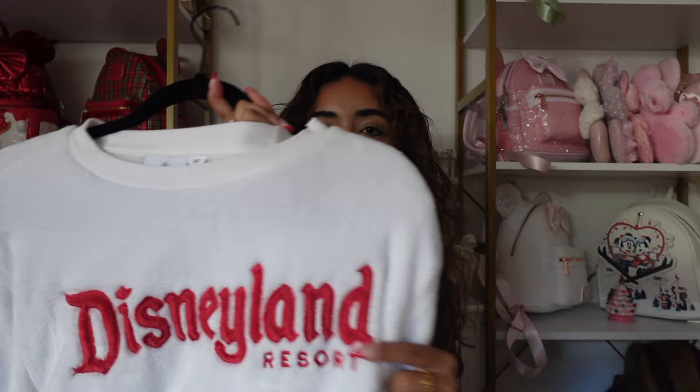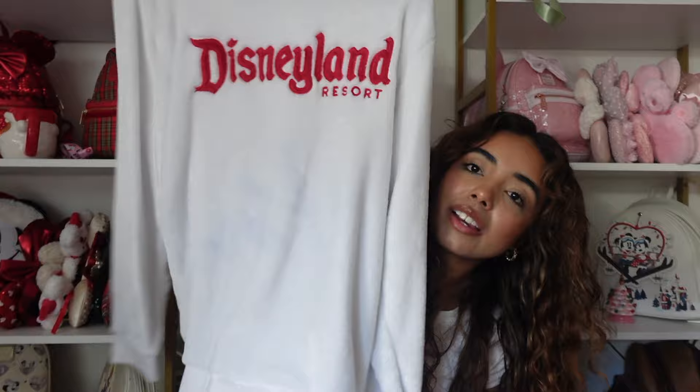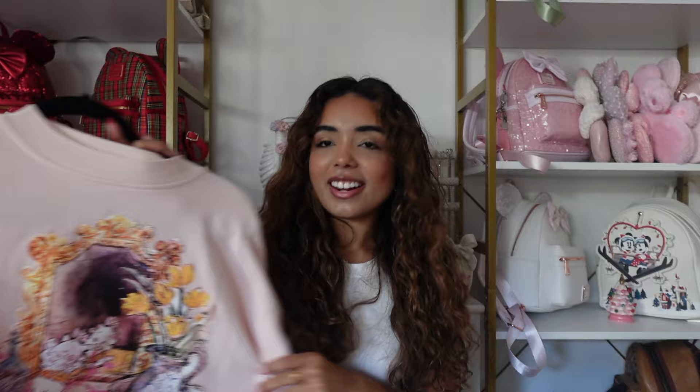Next is a super soft, fuzzy white sweatshirt that says Disneyland — it's embroidered. I actually got it at the Disney Outlet. It's a size medium but fits like a large. It is so so comfy and so cute for Christmastime. I honestly forgot I had it until I pulled everything out for this video.